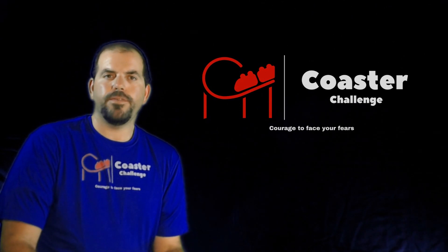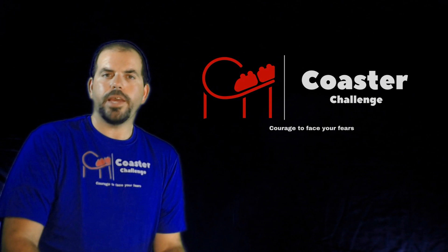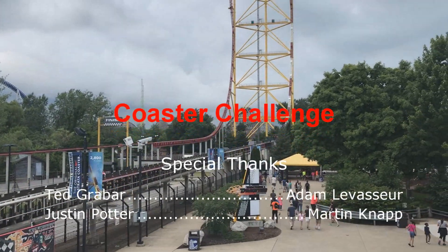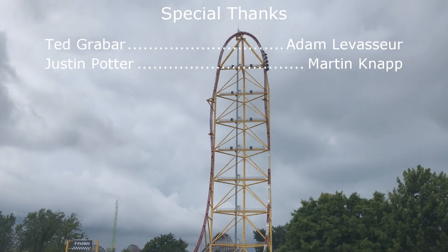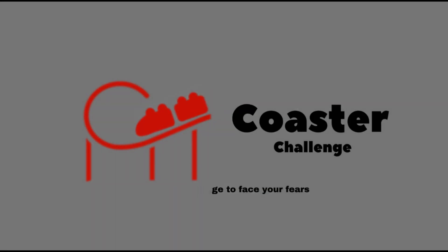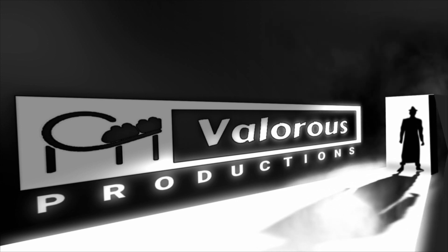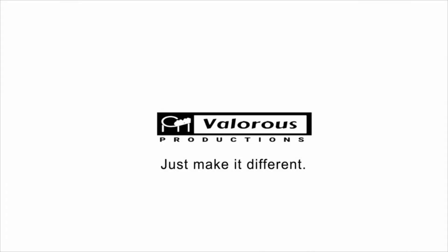Thank you for watching our episode. If you'd like to see the full POV of this roller coaster, please go to our channel and go to season 2 under POV. We'll see you next time. Don't forget to hit the subscribe button down below, and don't forget to check out our next video — it's right here waiting for you to watch.